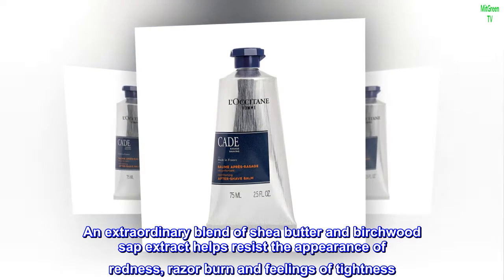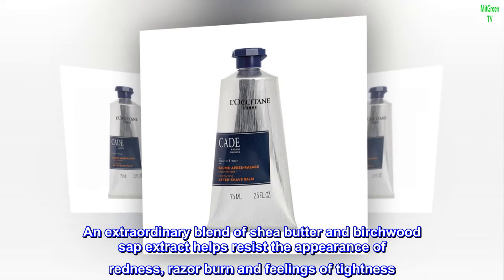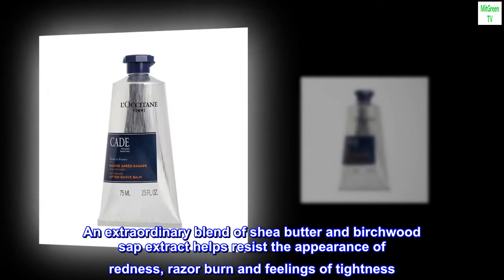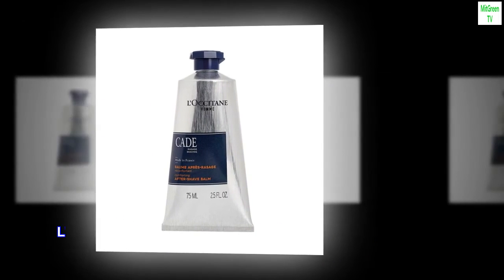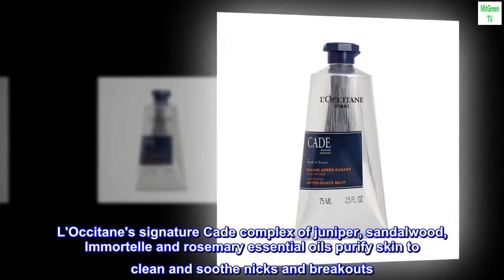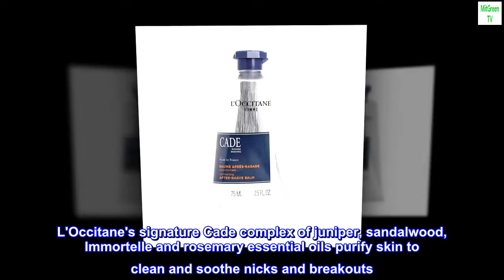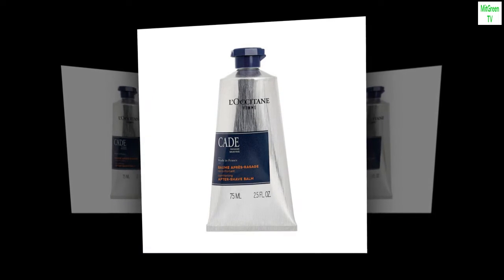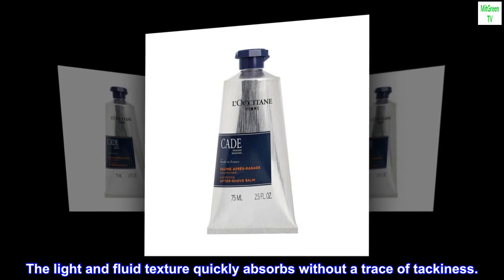An extraordinary blend of shea butter and birchwood sap extract helps resist the appearance of redness, razor burn, and feelings of tightness. L'Occitane's signature cade complex of juniper, sandalwood, immortelle, and rosemary essential oils purify skin to clean and soothe nicks and breakouts. The light and fluid texture quickly absorbs without a trace of tackiness.